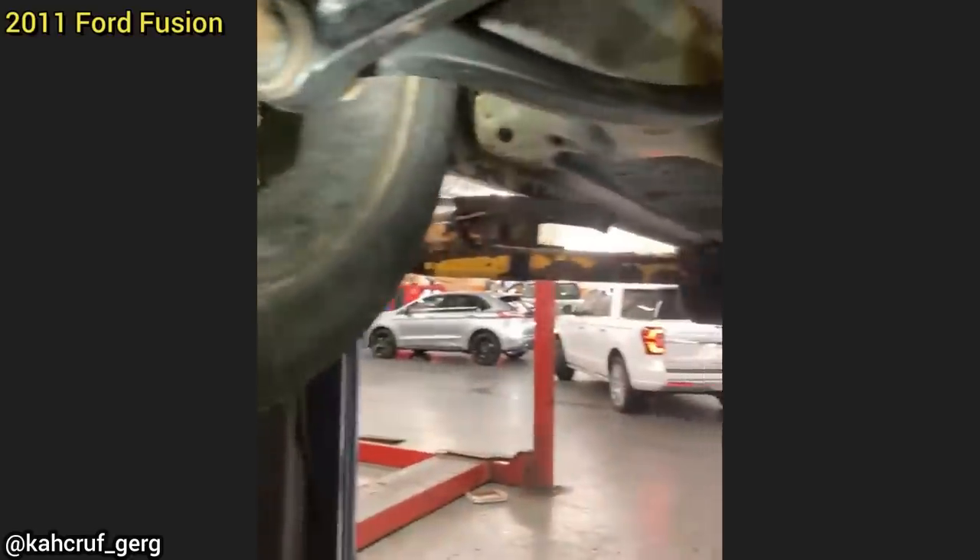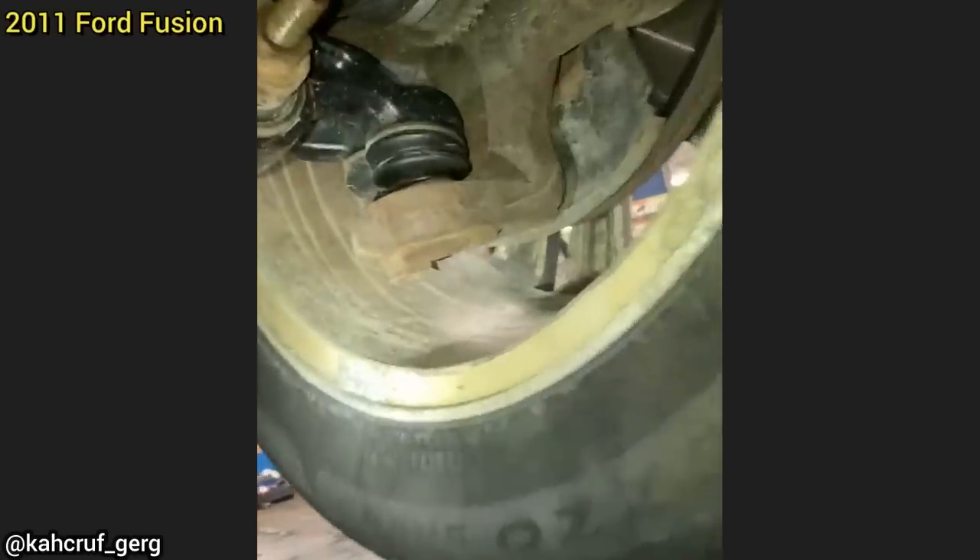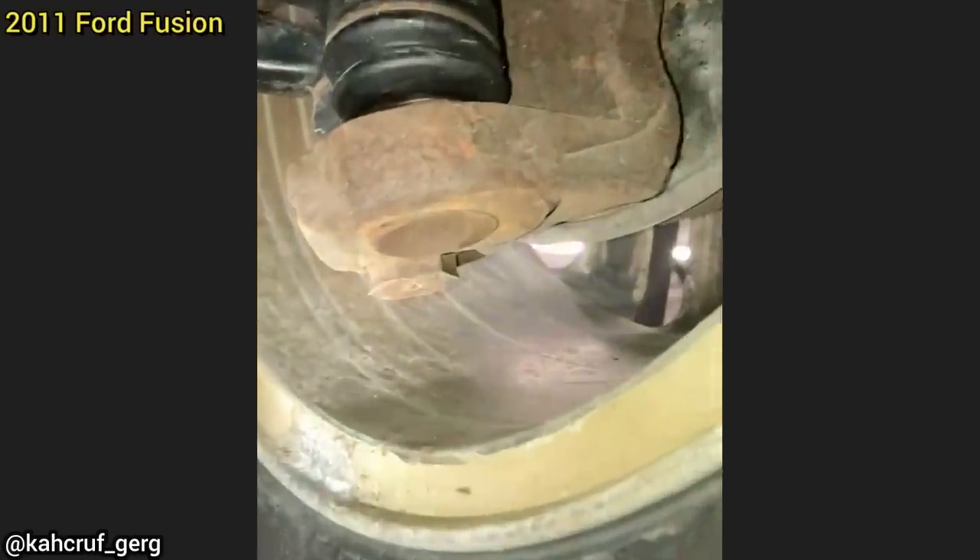When this Ford Fusion came in for an oil change, the technician noticed that the lower ball joint nut was ground down due to the wheel falling off at some point. The customer declined all repairs.